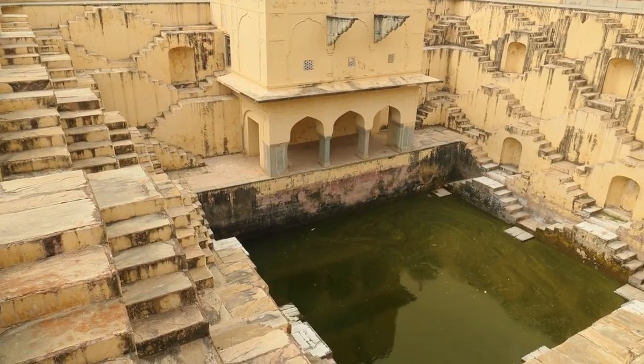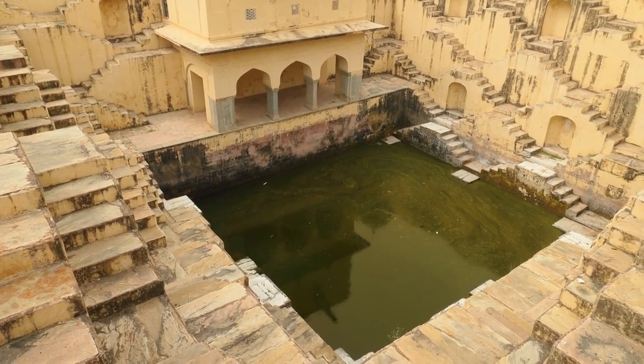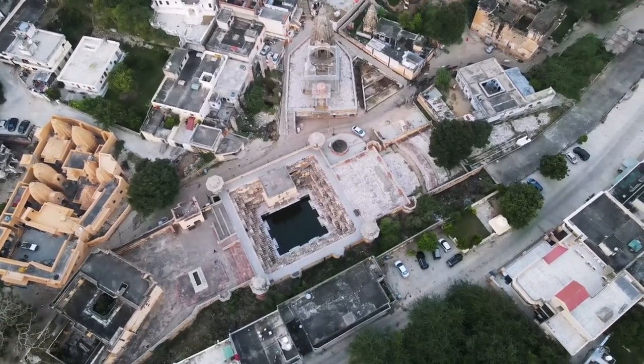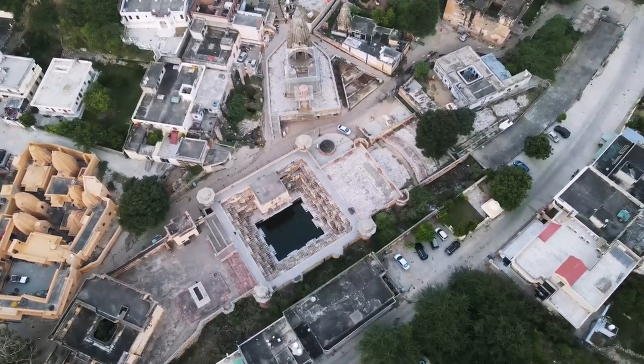Stepwells, or Bauris, are architectural marvels designed to harvest rainwater and provide respite from the scorching desert heat. Panna Mian ka Kund is a beautifully symmetrical stepwell known for its intricate carvings and geometric patterns, offering a serene retreat for visitors.